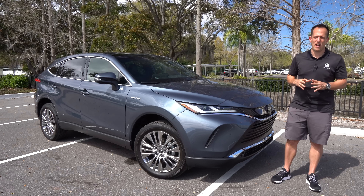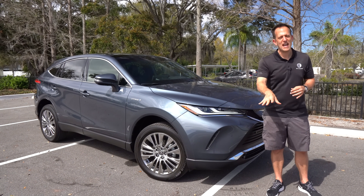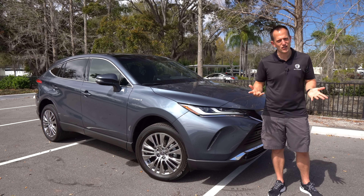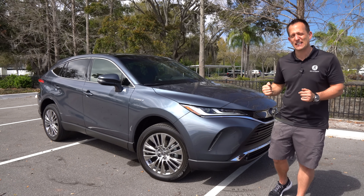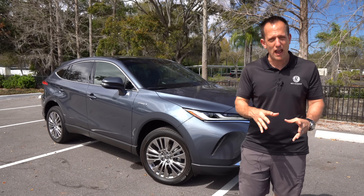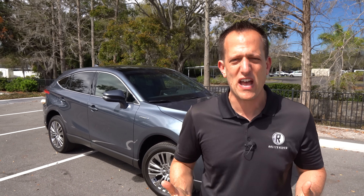Hey guys, what's up? It's Joe Rady from Rady's Rides. I'm at one of my favorite random parking lots because guess what? We have the return of a popular name, but things have changed since the last time we've seen it. This is a 2021 Toyota Venza — and the Venza is back.